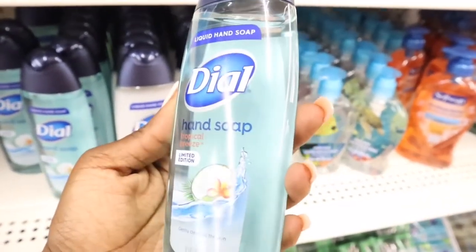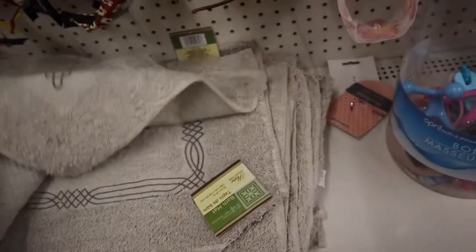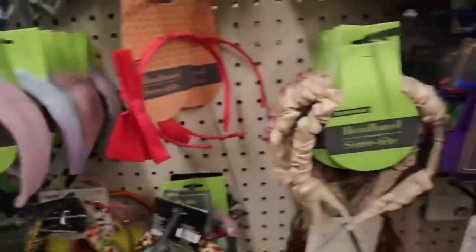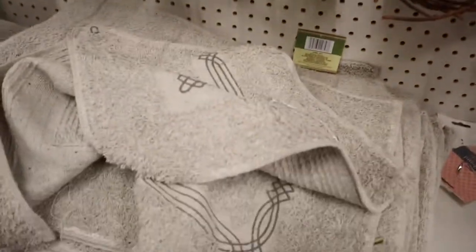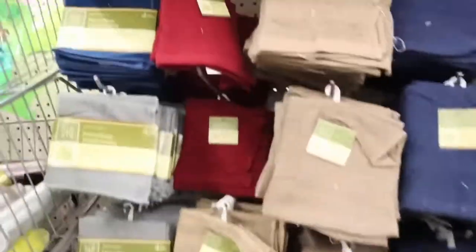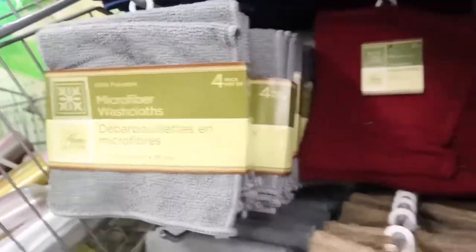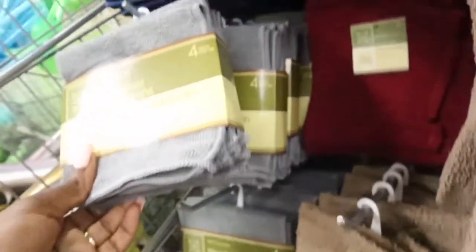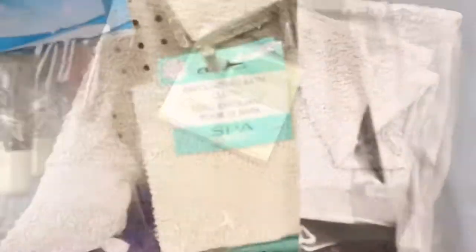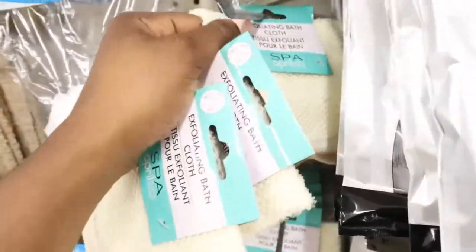We also got some bath mats here — right next to the hair ties and hair clips, because this Dollar Tree just does what it wants. They're pretty nice actually — you can put one by your sink. We've got a whole bunch of bath cloths in different colors. I usually buy neutral colors from the Dollar Tree. You're getting four in a pack on these, and on the slightly rougher ones you're getting two in a pack. This is one of the main things I came in for — I get these all the time whenever I run low.